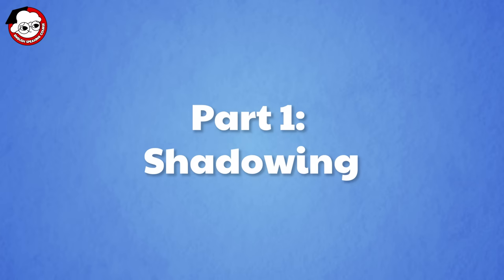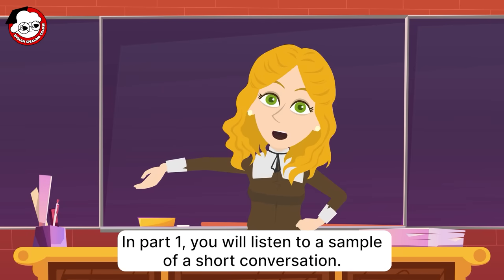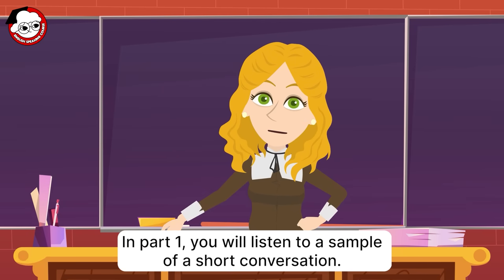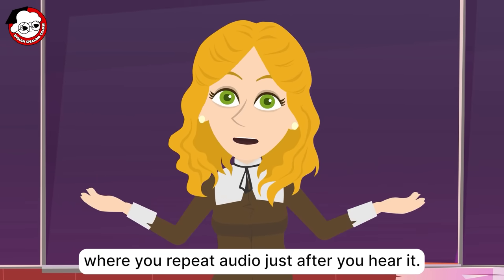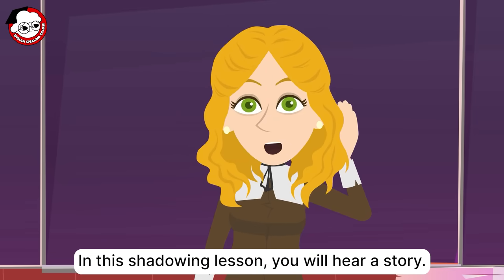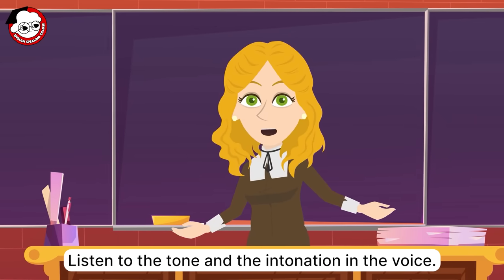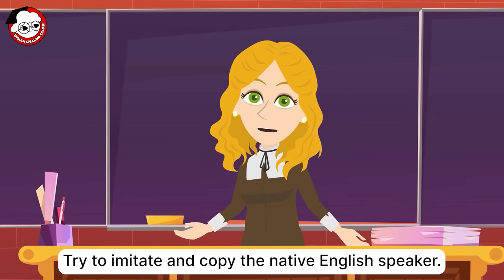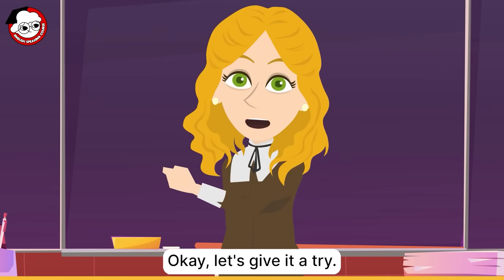Part 1: Shadowing. In Part 1, you will listen to a sample of a short conversation. Shadowing is a language learning technique where you repeat audio just after you hear it. In this shadowing lesson, you will hear a story. Listen to the tone and the intonation in the voice. Try to imitate and copy the native English speaker. Okay, let's give it a try.